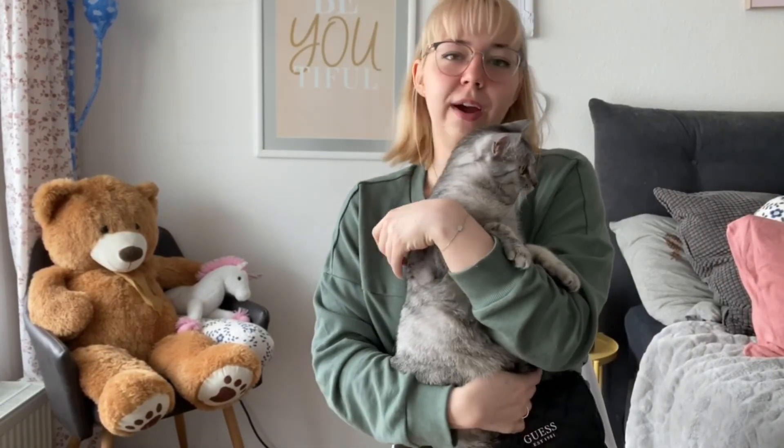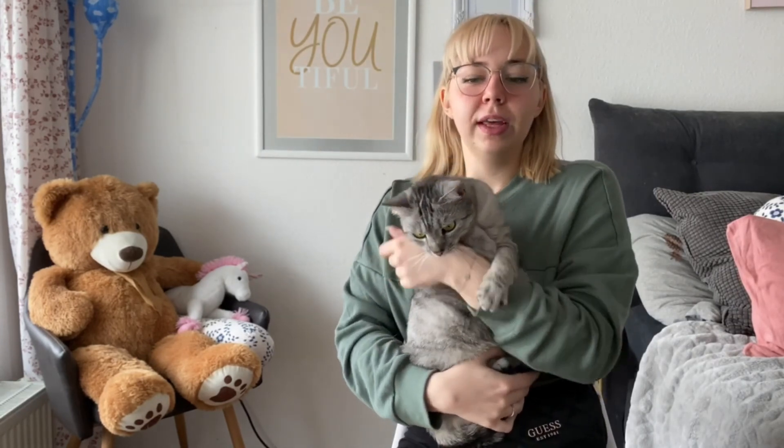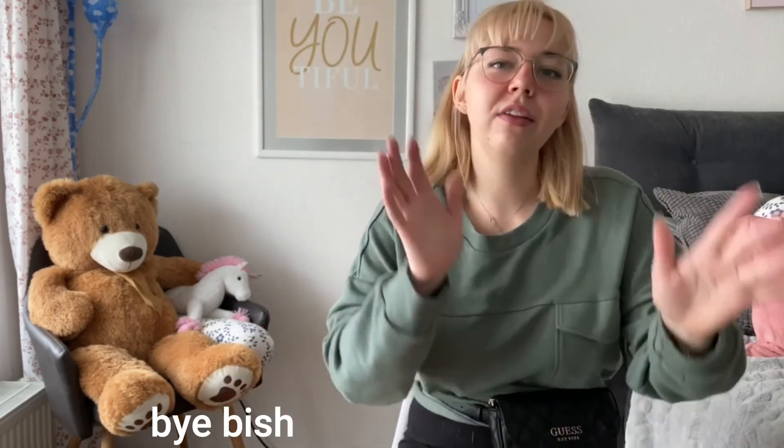Thank you guys so much for watching. I hope you enjoyed the try-on haul. My little kitty is here to say goodbye as well. You can find the links to everything down below. Definitely leave me a comment about what you thought — if you liked anything, or especially if you didn't, let me know. Maybe I should return some stuff. If you liked the video press like and don't forget to subscribe to see more videos. Thank you so much for watching, have a great day, bye bye!